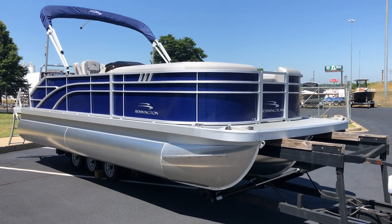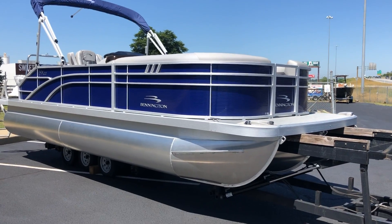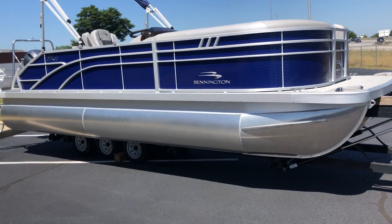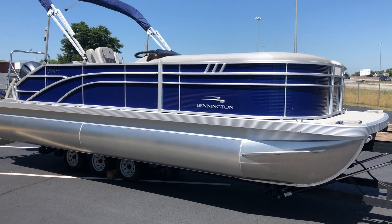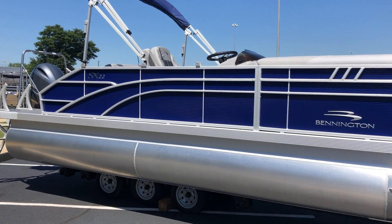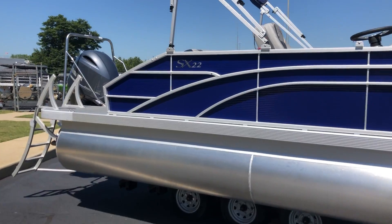Hey guys, this is Thomas Talon here at MarineMax in Greenville, South Carolina. Today I'm showing you a Bennington SX-22 — this is a 2023 model Bennington tri-toon, just arrived and available for immediate sale.